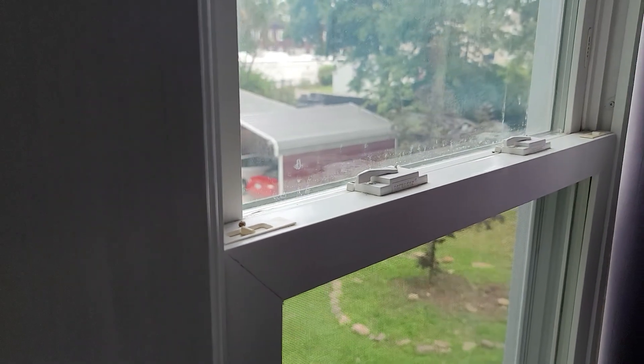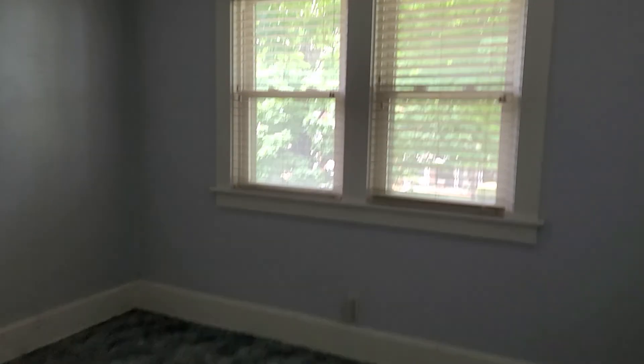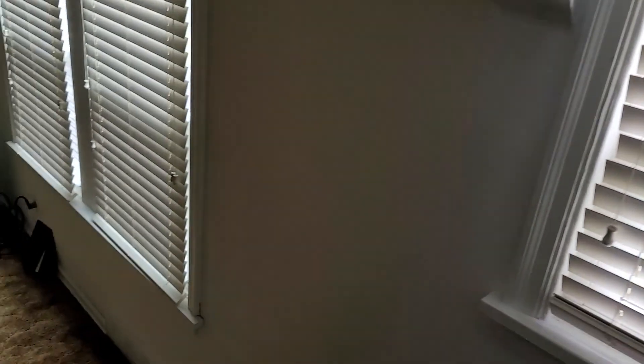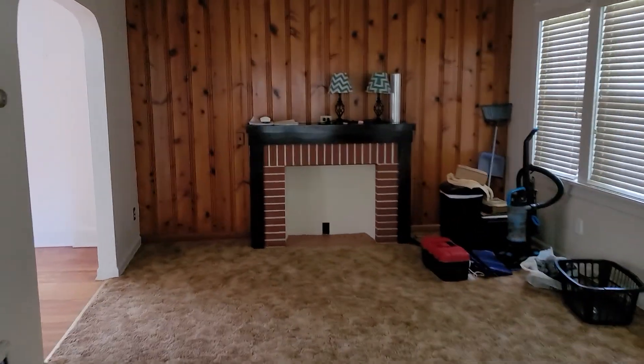This is bedroom number two — they're both fairly large, I'd say like 14 by 14. Holy smokes, another huge closet that actually walks around. This is your side yard here. It's only two bedrooms but it is way larger than the first Airbnb unit, and it could definitely be as cute. It just looks outdated.